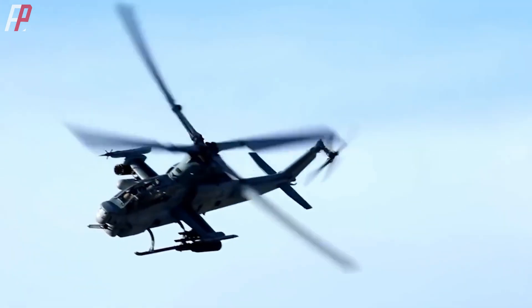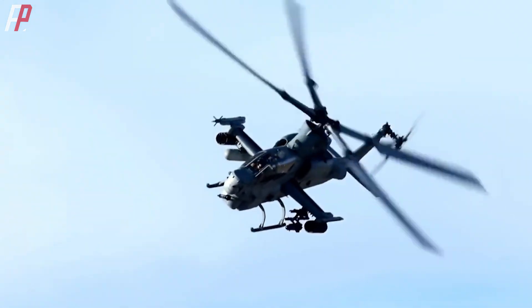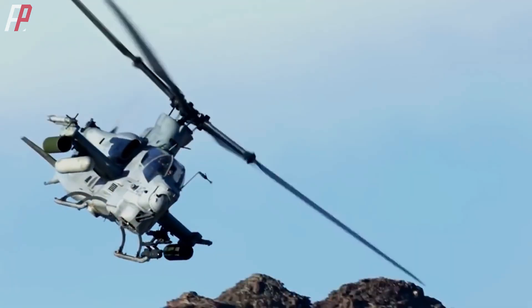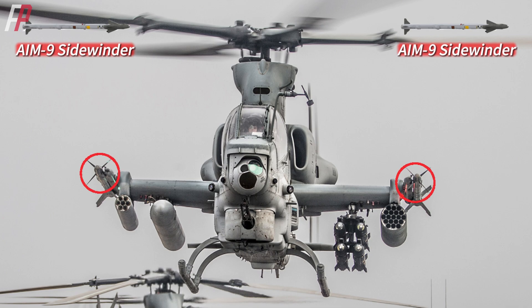This is an AH-1Z Viper attack helicopter. What's worth noting is not its appearance, but its unique weapon mounting method. On each wingtip, there are two AIM-9 Sidewinder air-to-air missiles.